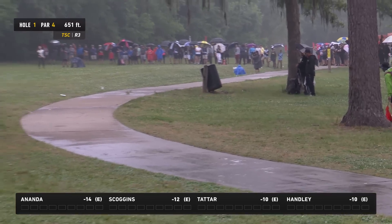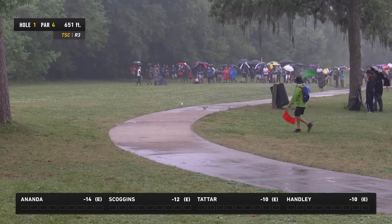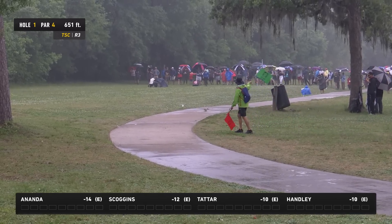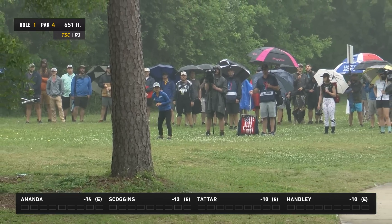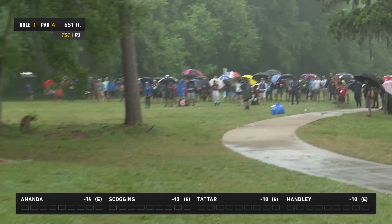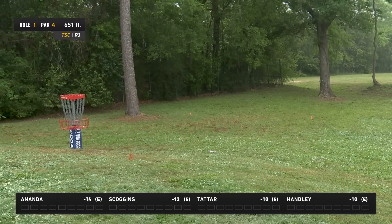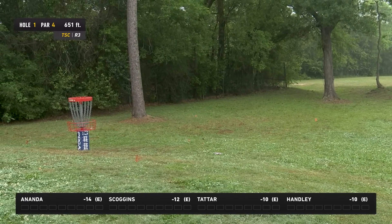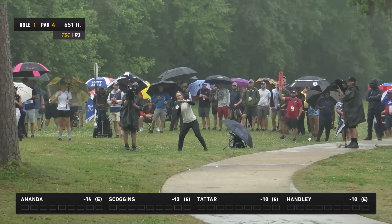Some course love right there for Kristin! If you want to birdie the hole that's the line to take, but that was just low and overturned out of the hand — and the course gave her one back. And that's a great third shot from Owen, just playing for par after not getting enough distance off the tee.